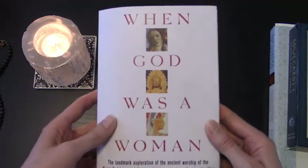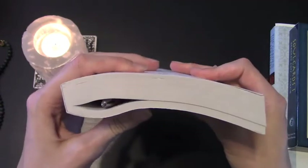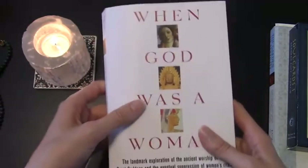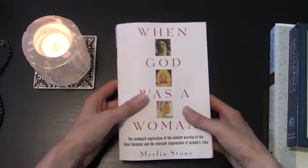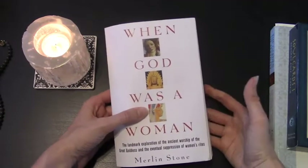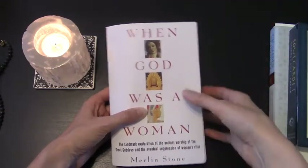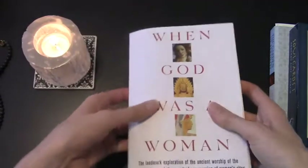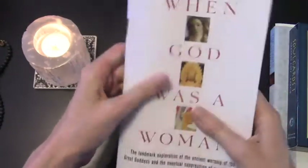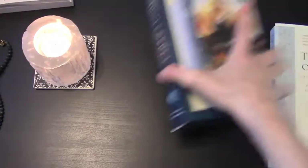Another witchy favorite is this book, When God Was a Woman. I talked about this book earlier, before I had started reading it. I'm still at the beginning — just beginning chapter three. I don't have a lot of time for pleasure reading, but I already love it. I do have some issues with the verbiage the author uses, but it was written in the 70s, so words like 'primitive' didn't have the same negative connotations back then. There are really great summaries of past archaeological studies, and it's very enlightening and empowering. I'll talk about it in more detail in a future video once I finally finish it.